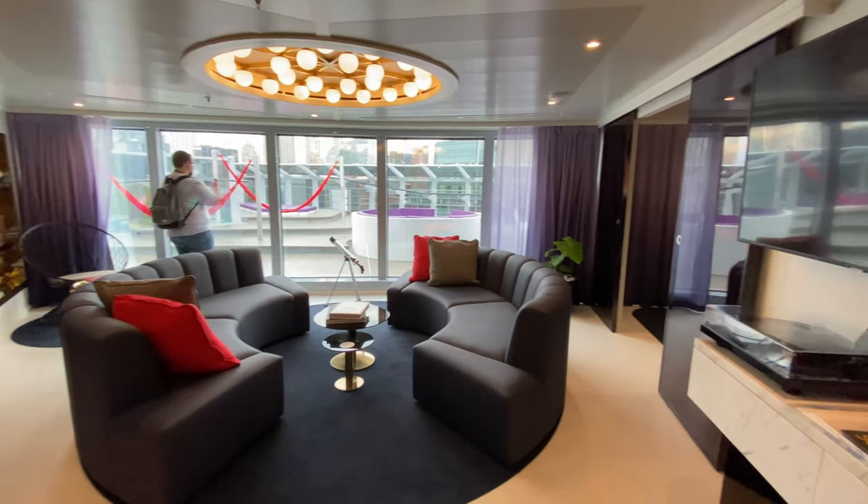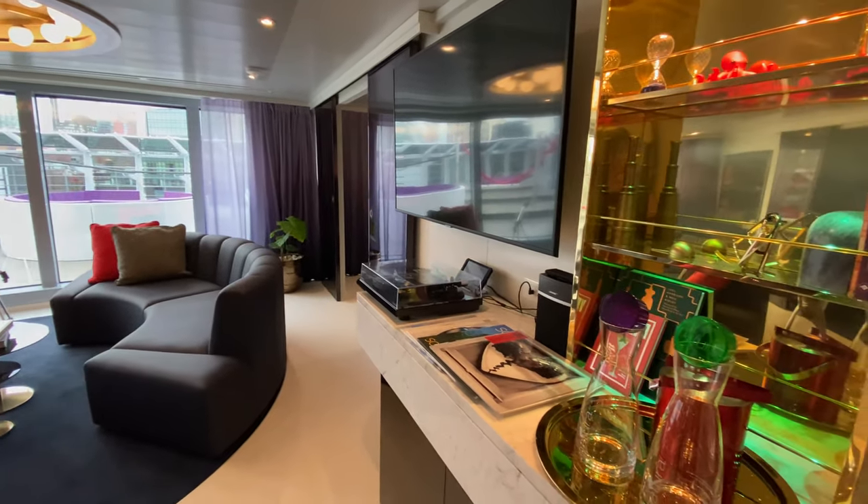Hey everybody, it's Haley with Haleywiththeflare.com. Don't forget to like and subscribe. Today we're going to look at the massive suite on Scarlet Lady. Welcome to the massive suite on Virgin Voyages Scarlet Lady.